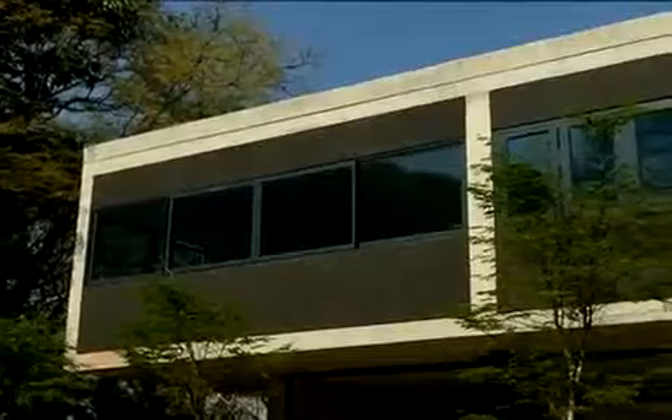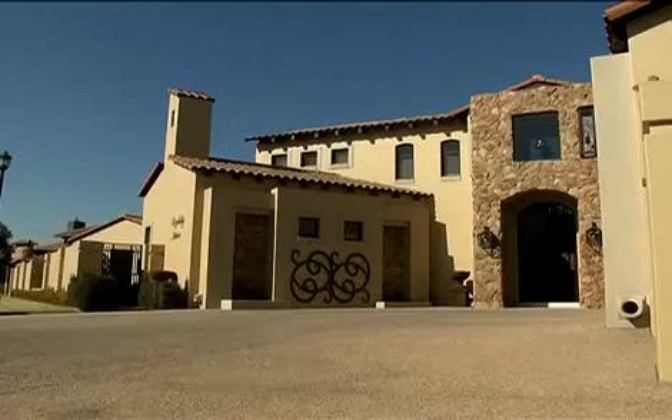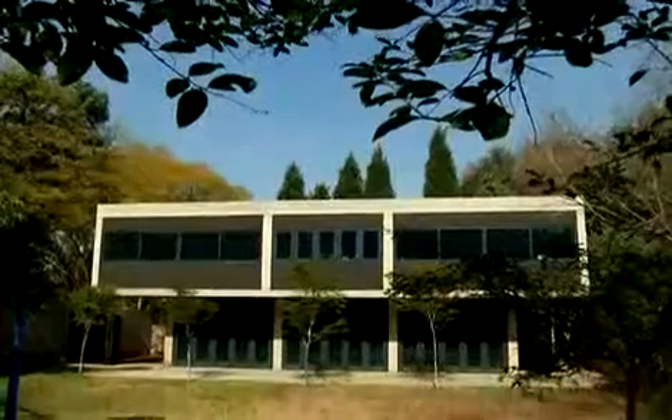Concrete is a major element in any construction, but it can also be an element of beauty and design. For so long, South Africans have preferred traditional brick and mortar construction methods, but in recent years there's been a definite shift in attitude towards more unique and unusual architectural design, making use of a variety of materials.